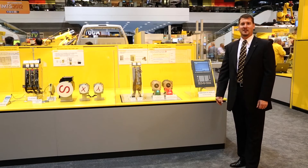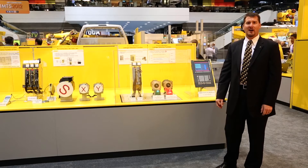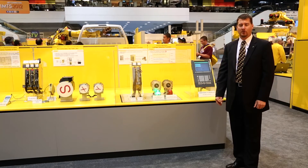Hello, I'm Paul Webster, CNC Engineering Manager with FANUC FA America, here at IMTS 2012 to show you FANUC's latest predictive and preventative maintenance tools.